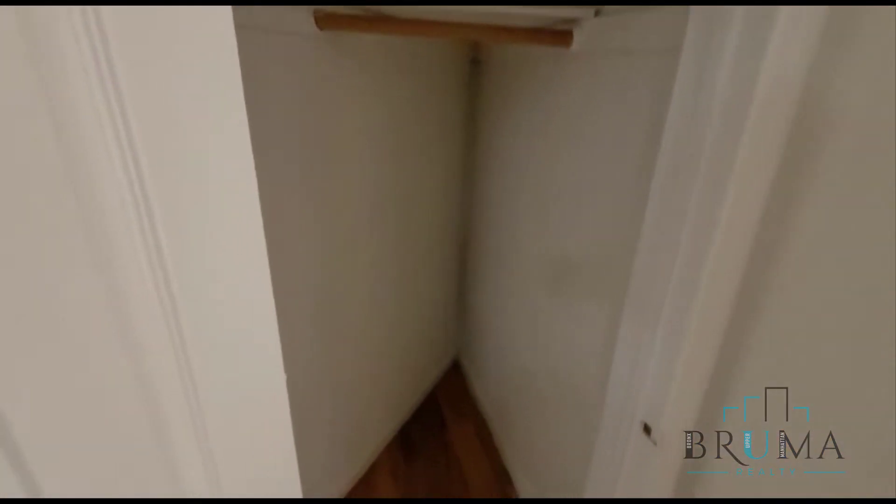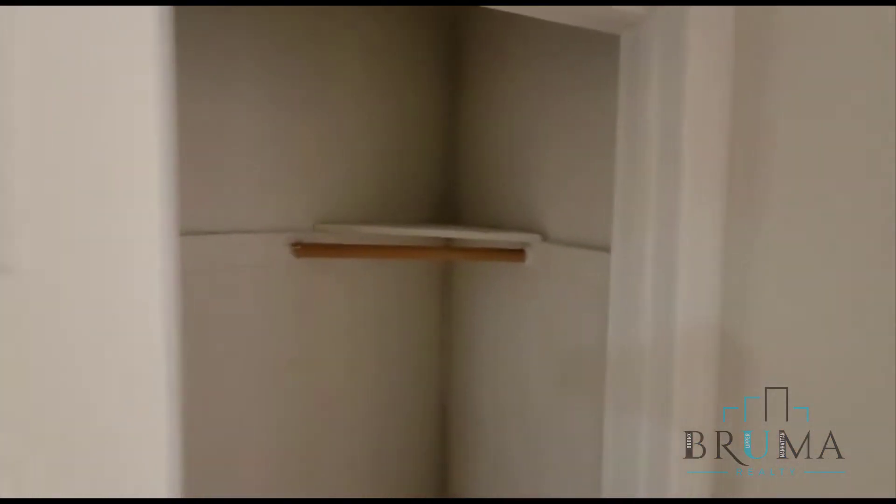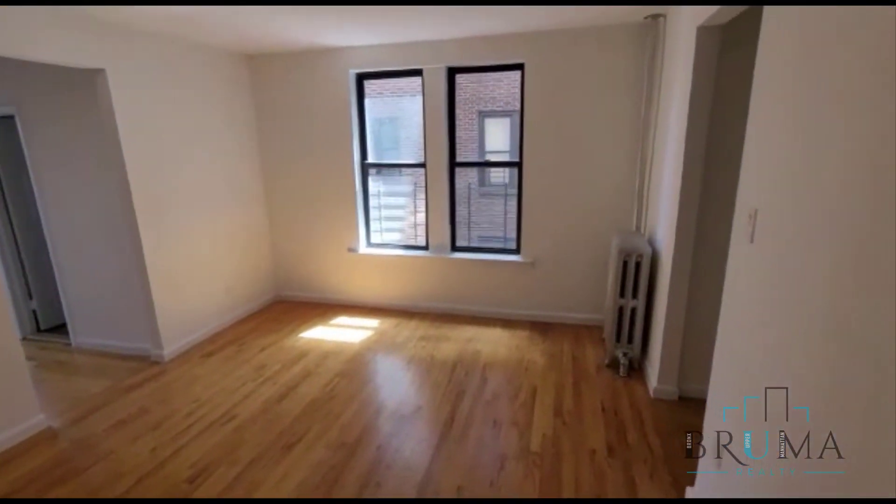Moving on over here on the left side, we have closet number one. This closet's pretty deep and has some shelf space as well. Over here is the living room — nice and large. And on the left-hand side, we have another closet.